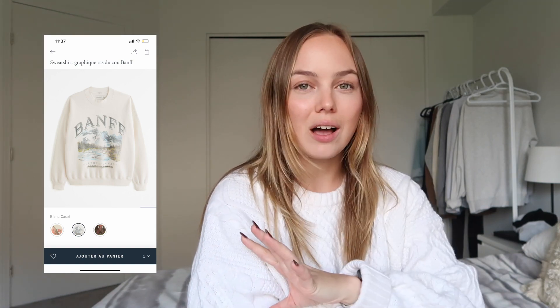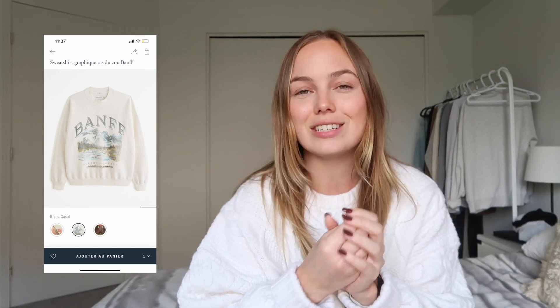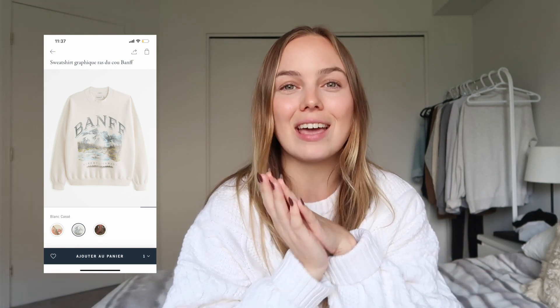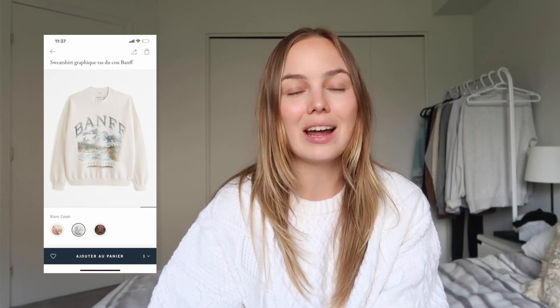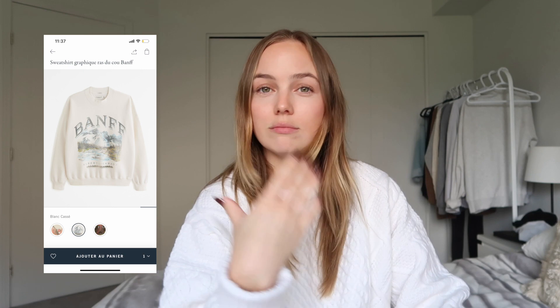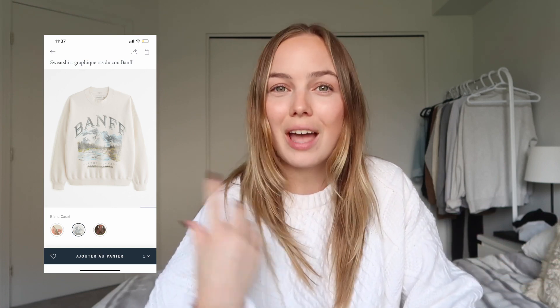Moving on to tops. I'm going to start with this crew neck right here. I love the color — I'm such a light color girly. I love wearing whites, beige, and tan colors, that is just my color palette. I love that it says Banff on it, representing Canada. Banff is such a fall-ish winter destination, so I feel like this fits the whole vibe. You can never go wrong with a good crew neck during fall — it's so easy to throw over the flared leggings, a pair of Uggs, and head out the door. Three pieces, one outfit.